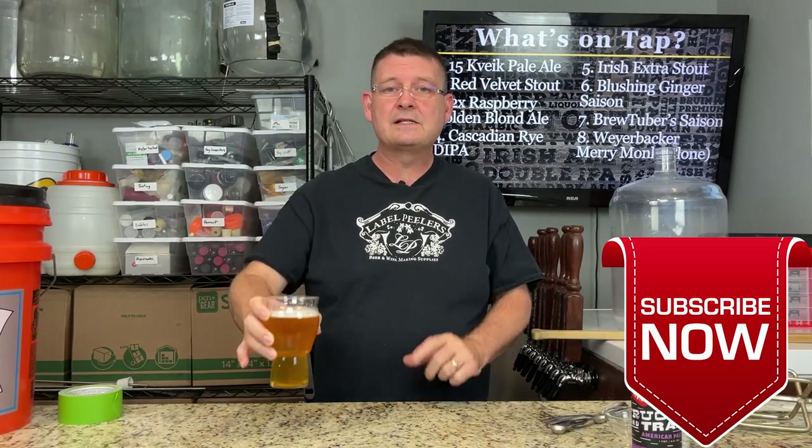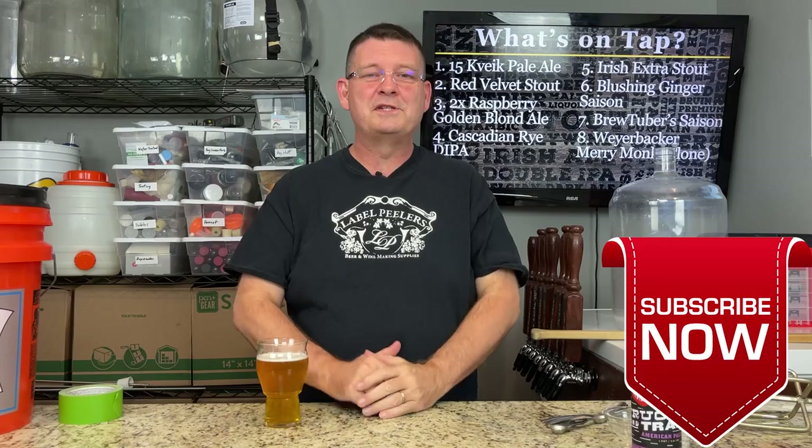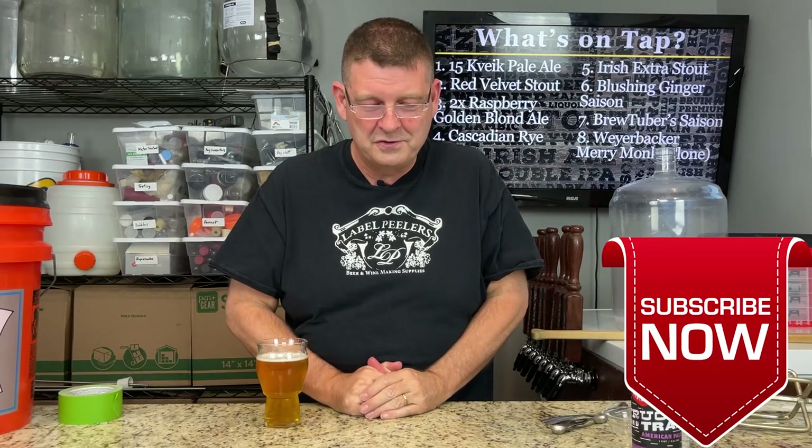Thank you again for joining us here at Bitter Reality Brewing. This is week 35 — I'll try to push out week 36, but it's getting close. Don't forget to like, subscribe, and please keep sharing. Definitely appreciate the sharing — thank you.